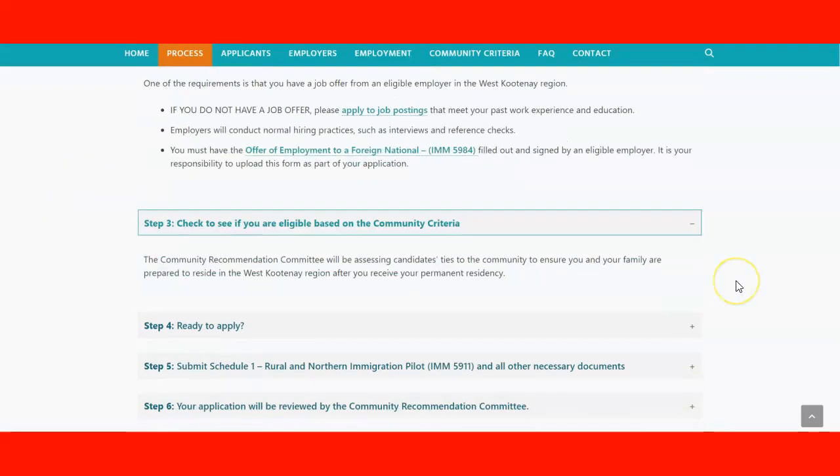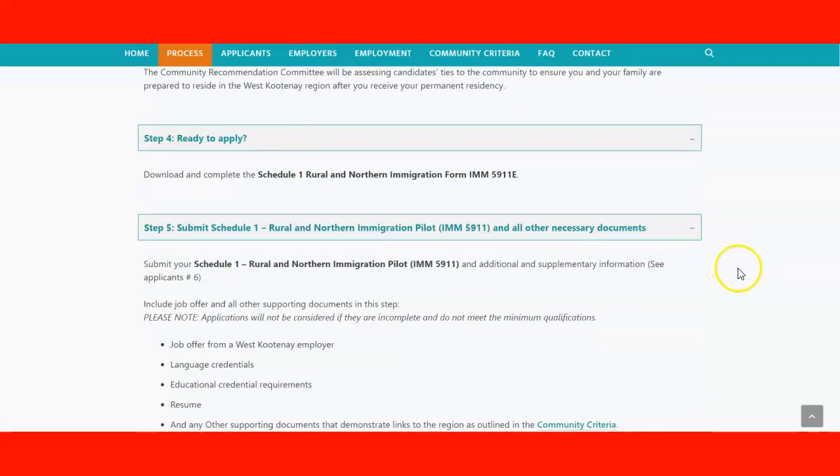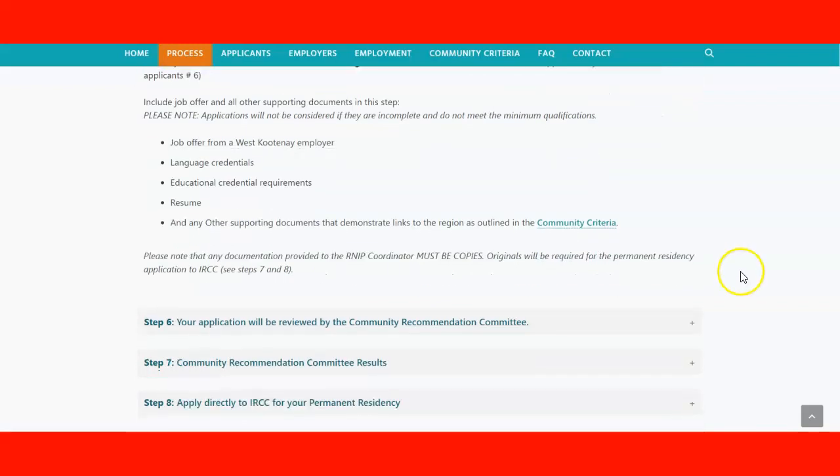You need to understand that you meet the community criteria, as that is what you'll be evaluated on by the committee. Once you're ready to apply, download and complete Schedule 1 — the Rural and Northern Immigration form IMM 5911E. When you submit the form, you need to include the job offer, language credential assessment, educational credential requirements, resume, and any other supporting documents. Remember, these should be copies — the originals will be used for the permanent resident application to IRCC.